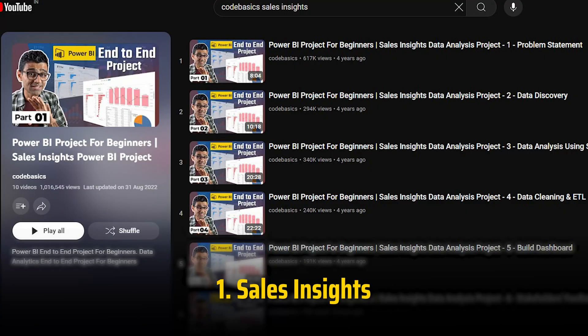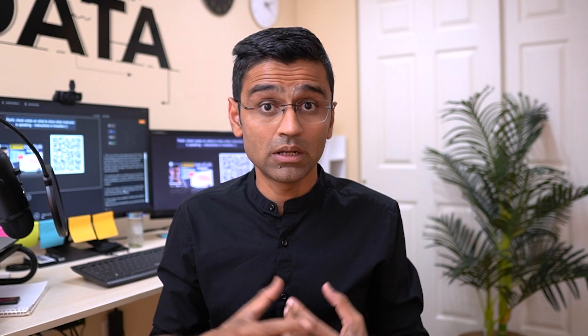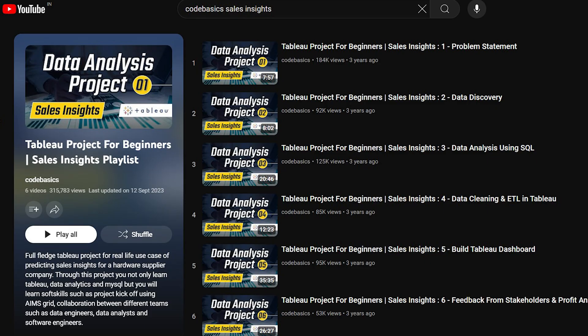The first project is Sales Insights — a popular playlist on YouTube which has helped many people land a job. In terms of technical skills, you will learn how to use SQL and Power BI together. In terms of core skills, you will build business understanding in the retail domain and develop an analytical mindset. The same project is also available in Tableau.